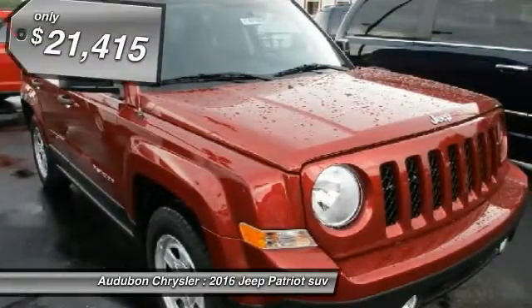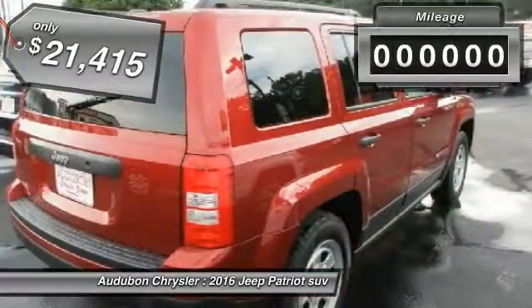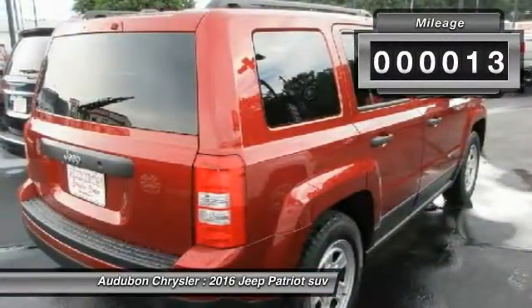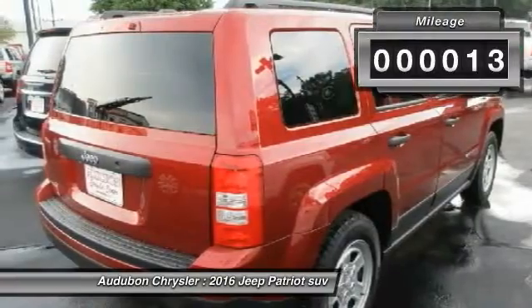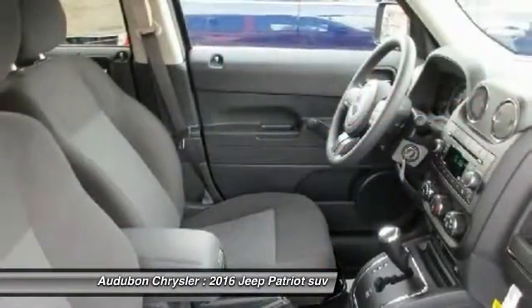This deep cherry red crystal pearl 2016 Patriot is equipped with a 2.0L 4-cylinder MPFI DOHC automatic transmission, and receives an estimated 23 city / 30 highway MPG.